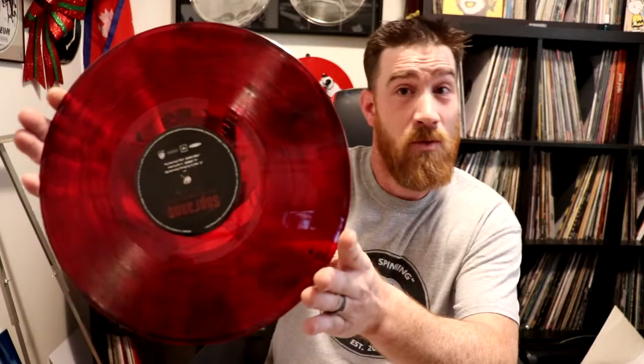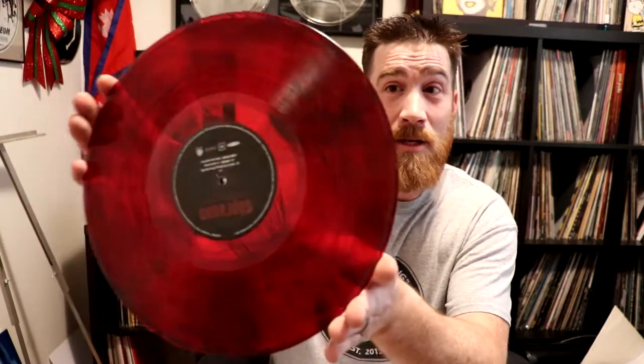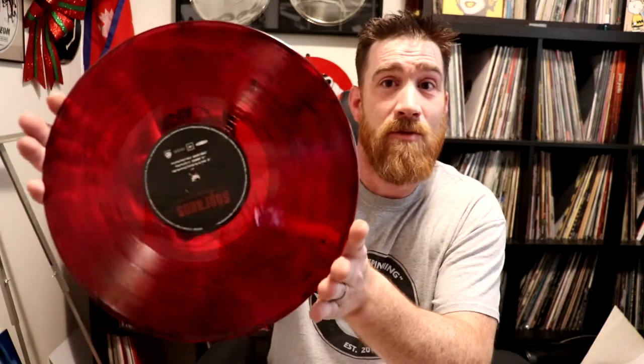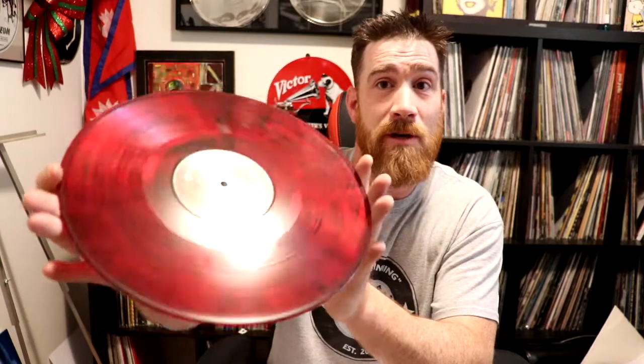Next one is a soundtrack from one of my favorite shows that I used to watch years ago, and that is The Sopranos. This is a double LP, and I'll show you one of them. It's clear but has black streaks in it as well, which looks really cool — especially if you had a light underneath your acrylic platter, it would shine up through the platter and through this as well.